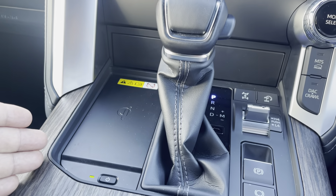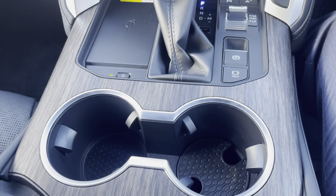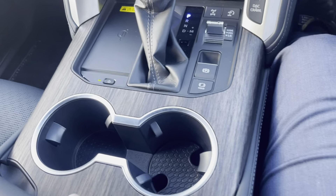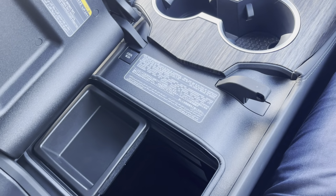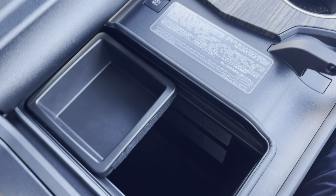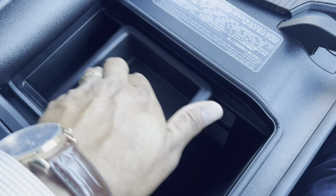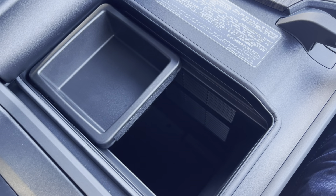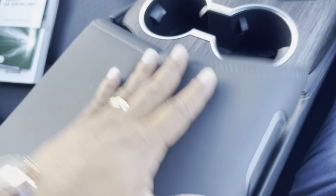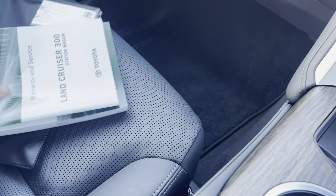Beside the gear stick you've got a wireless phone charger. The centre console has a wood grain effect — pressing this button opens it up to reveal a cooler box inside, so you can keep your cold drinks icy while you're travelling.